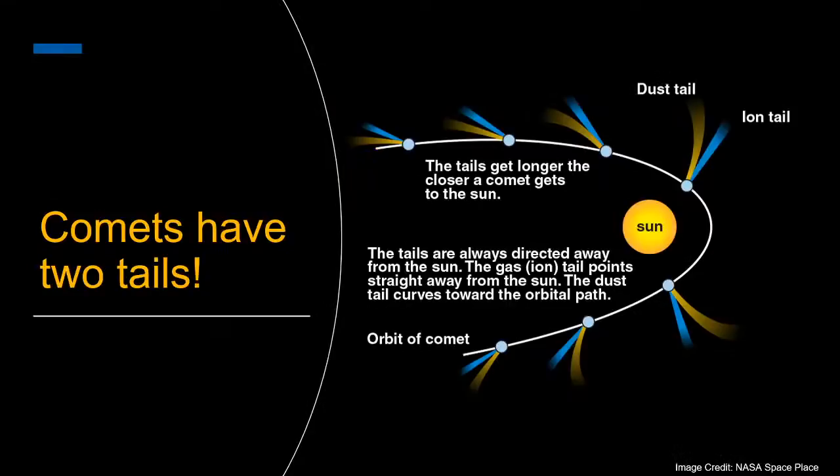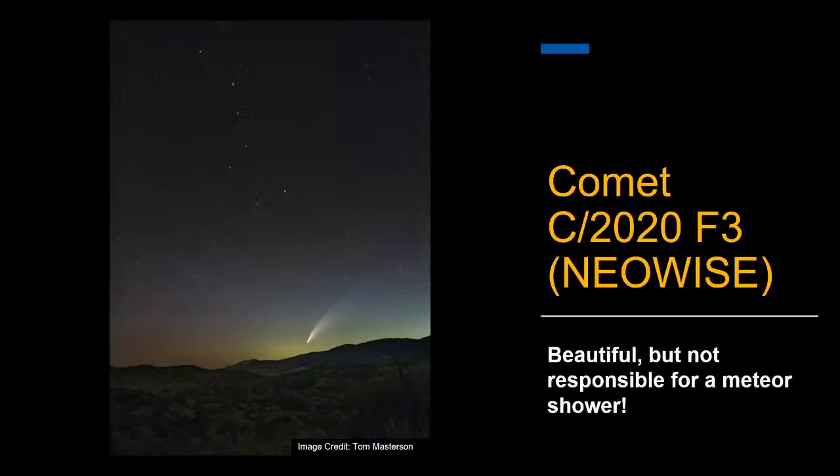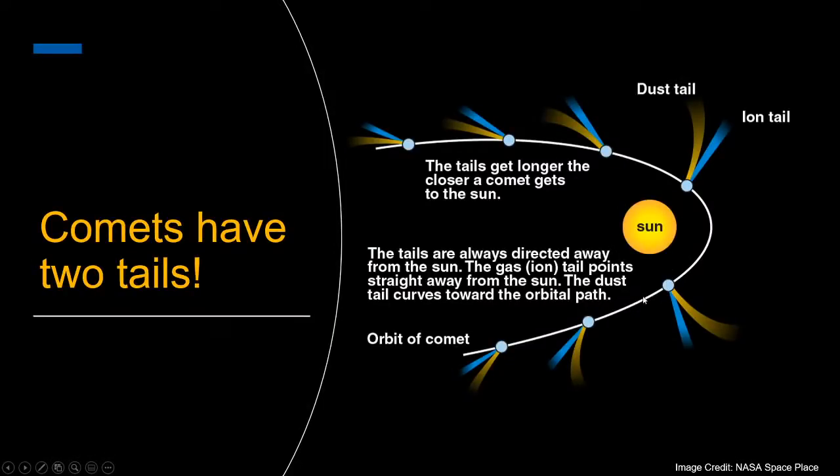Comets actually have two tails — a dust tail and an ion tail (also called the gas tail). The sun emits a solar wind of high-energy particles and radiation that strips off gas, which goes straight out away from the comet as an ion tail. The dusty material forms a curved tail. You can actually see these two distinct tails even in amateur images. Looking back at Comet NEOWISE, you can see the faint ion tail and the dust tail. Surprisingly, the comet's tail always points away from the sun, so when the comet is moving away from the sun, the tails point out in front of it.